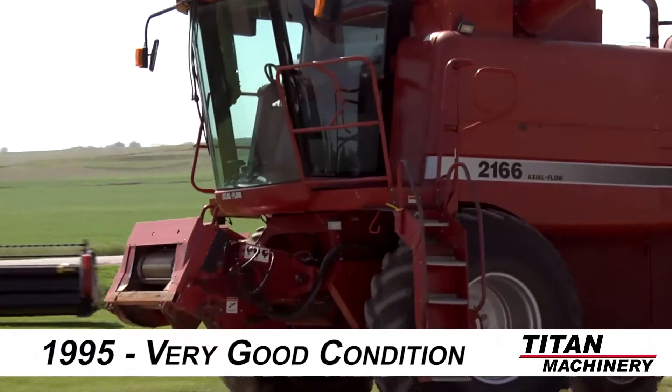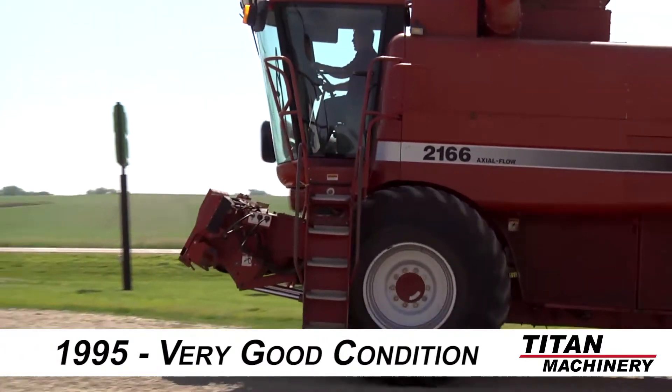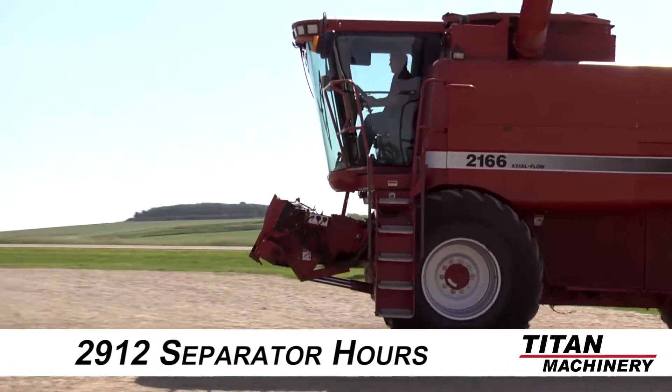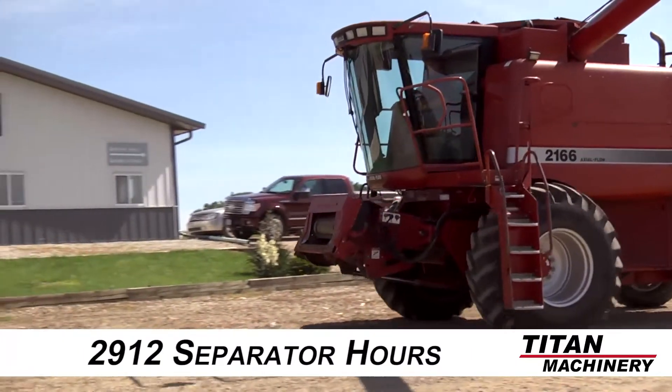Welcome to Titan Machinery of Kingsley. In this video we would like to show you a 1995 Case IH 2166 combine that is in very good overall condition with 2,912 separator hours.